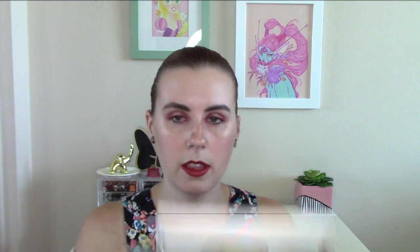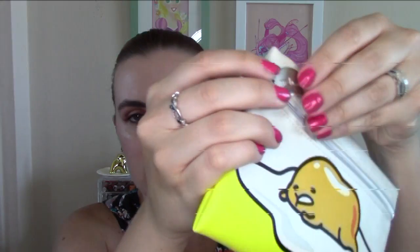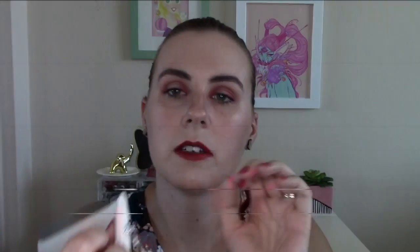First of all, my bag was gold this time, which is kind of cute — I like it, different from the hot pink but I like it. They included a whole booklet all about their new shopping rewards program, which I don't really care about. The bag of the month is this cute little character — I don't know how to pronounce his name and I'm not going to try. It says 'meh' right on the thing, so he's pretty much me every morning.